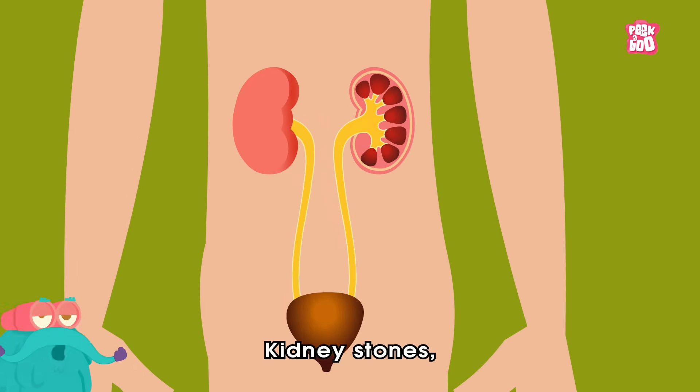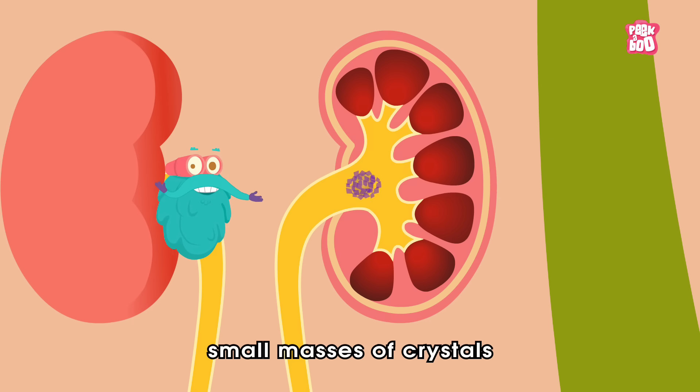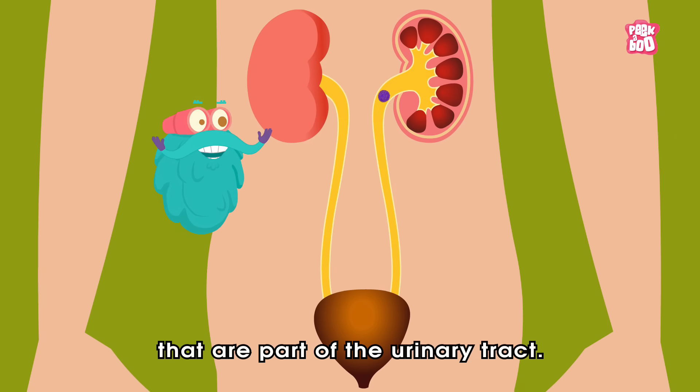Kidney stones, also known as renal calculus, are hard, small masses of crystals that can form inside the kidneys, which are part of the urinary tract.